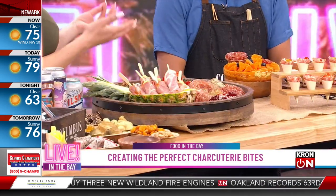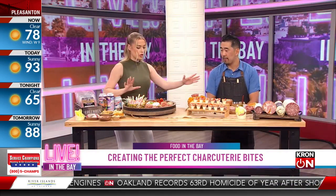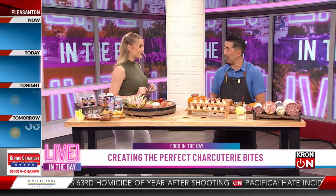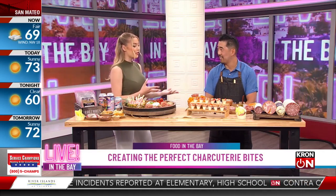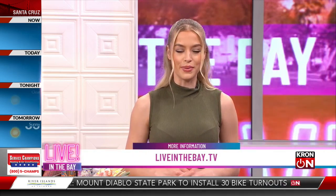Final tips and tricks for making a beautiful charcuterie board to entertain this summer: it's all about the flavor — have fun with it and make it personal to you. People can taste the love that you put into it. Thank you so much Evan for joining us here on Live in the Bay — we learned a lot about entertaining and charcuterie boards. If you want to create these bites for yourself, we'll have a link to all the items on our website at liveinthebay.tv.